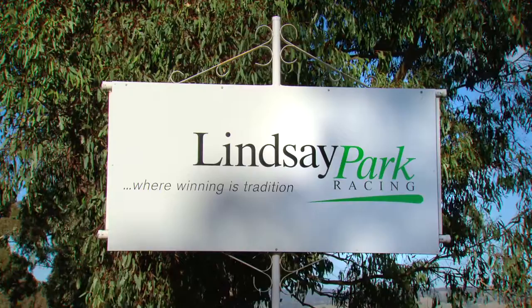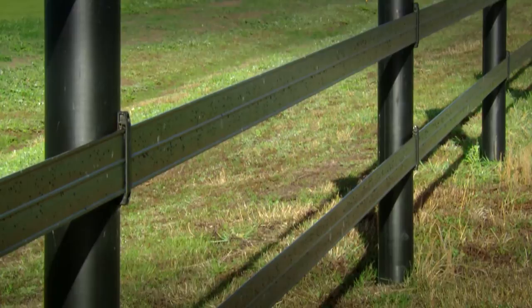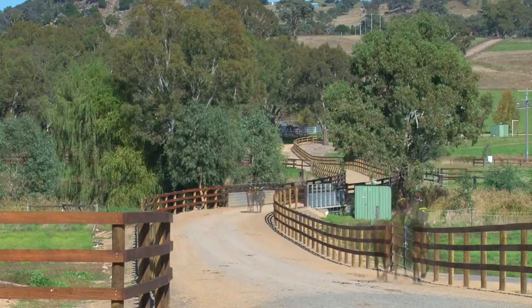Uphill training tracks, all-weather services, an on-site veterinary clinic, farrier shop, water walkers, protective fencing and a sense of tranquility. This is cutting-edge Australia with a large dose of Old England thrown in.